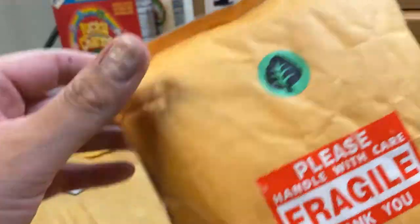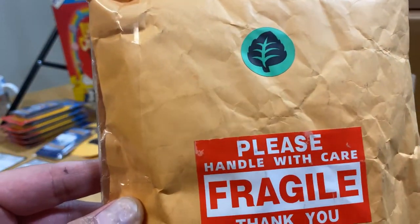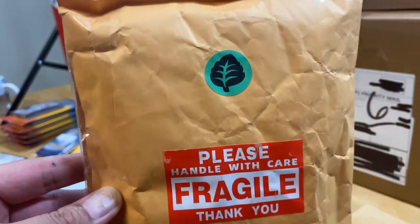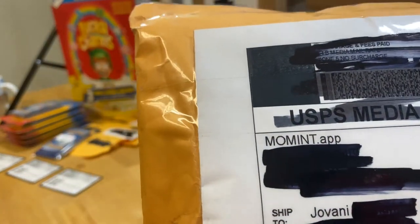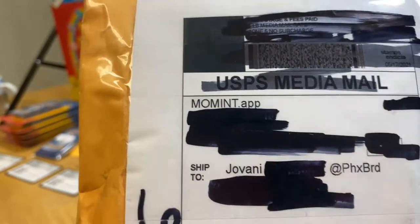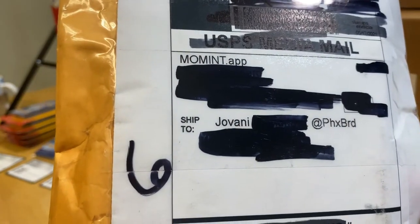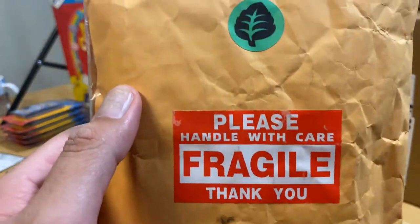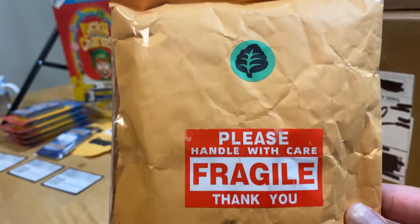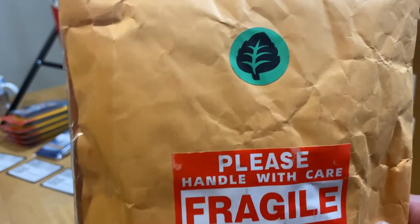We did an eBay break last week — I think it was Vivid Voltage — and I didn't do well in that one either. Everyone wants the Pikachu but it's a hard pull. Moment — check him out. He's good people. I met him through the Clutch Collectors eBay breaks and he does breaking as well. Shout out to Moment — I'll put your information on this video.